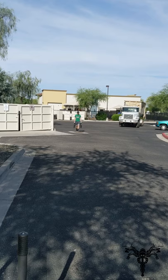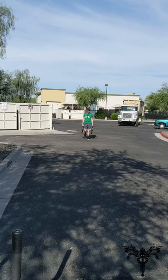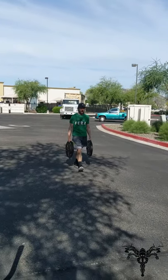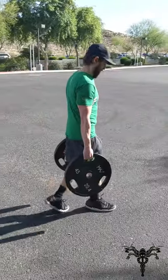I took two 45-pound weights — and for those of you in Europe, some sort of kilos; I don't translate that well. Anyway, that's the workout. I did that a bunch of times. Thanks for playing, guys.